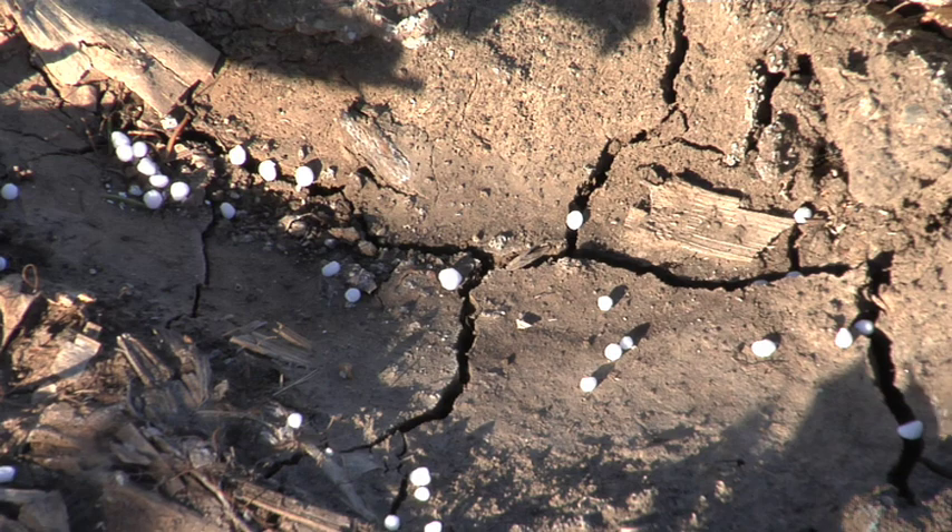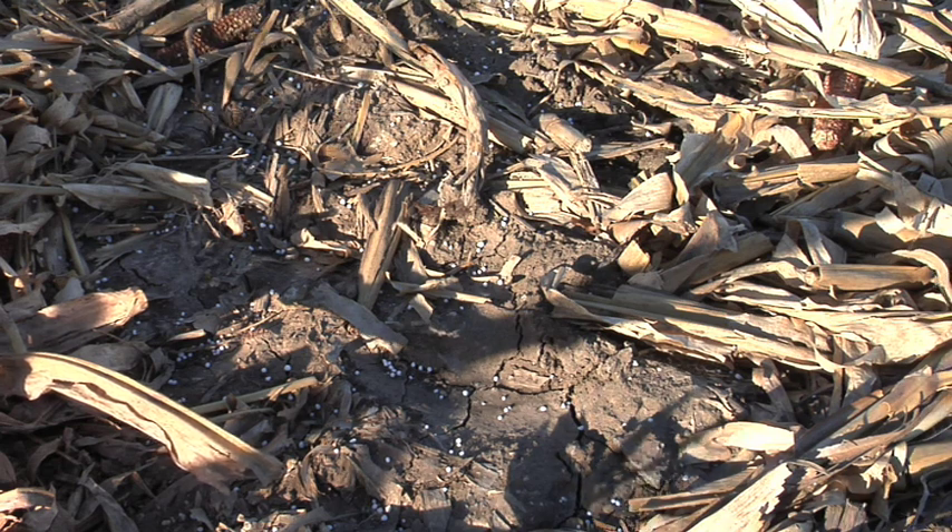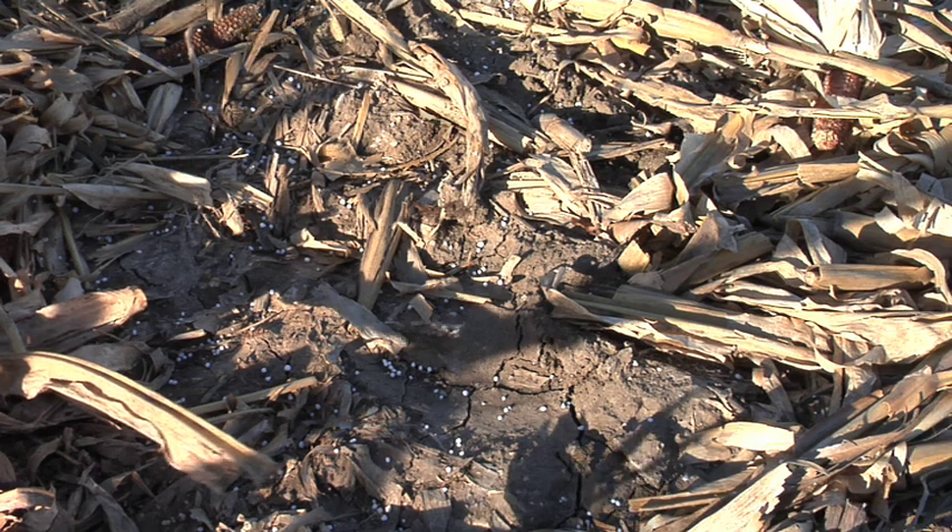That pellet needs to dissolve — it doesn't just happen instantly. So one of the reasons we put this plant food out in the fall is so it gets more time to weather and for that little granule to dissolve.